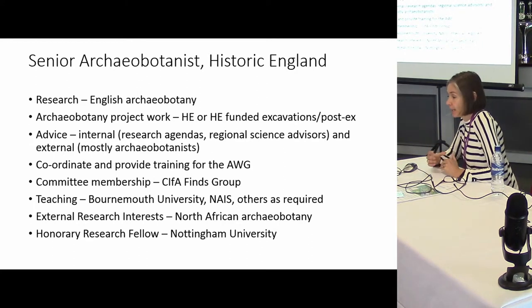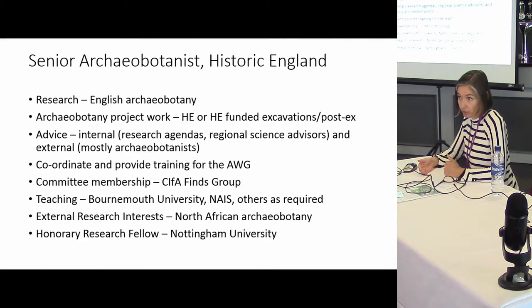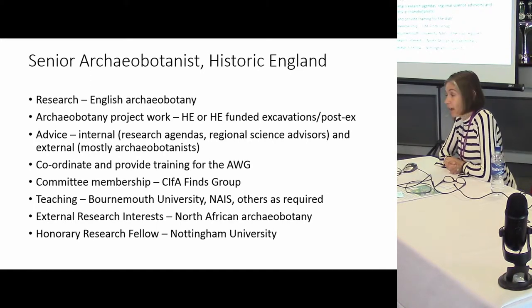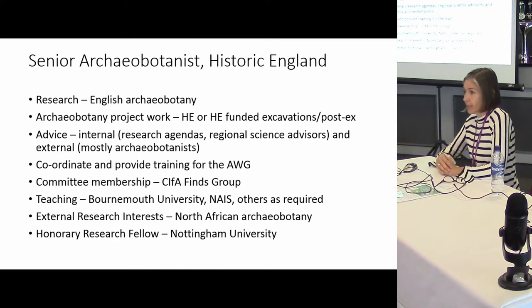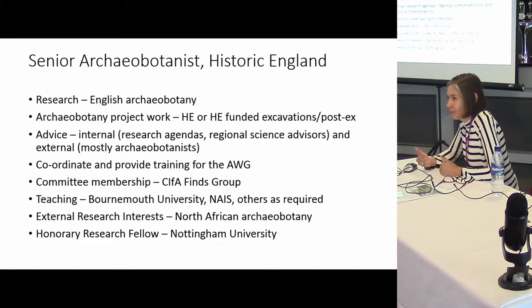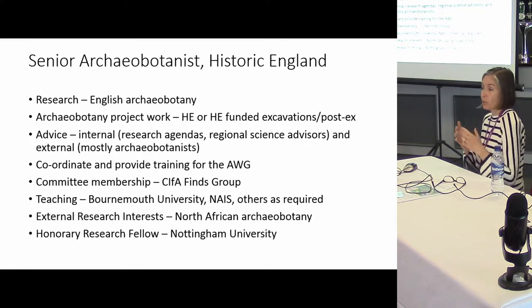I work on archaeobotanical remains from our own projects — either those we have excavated or where we funded external excavations. We often work in partnership with commercial organisations: they may do the digging, we do the archaeobotanical and archaeozoology work. I also spend a lot of time providing advice, and unlike the Historic England science advisors, my advice is primarily concerning the archaeobotany itself and is directed at the archaeobotanists rather than the planning side. It's advice to the archaeologists and I think that's a really important role.